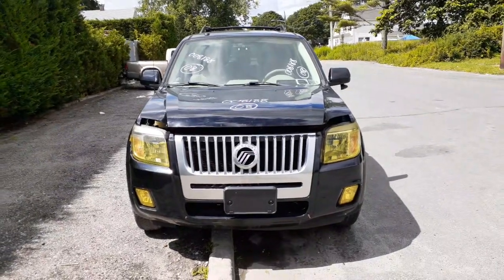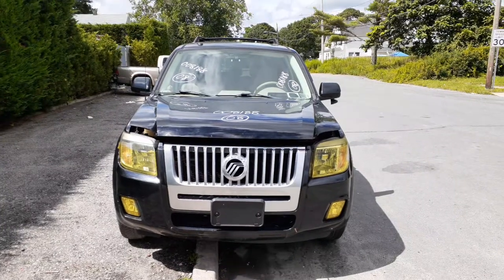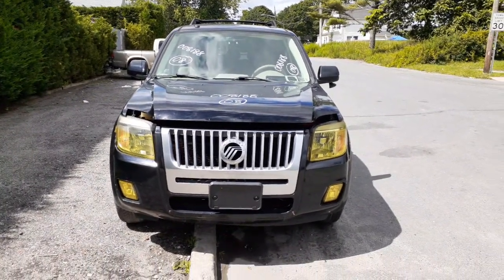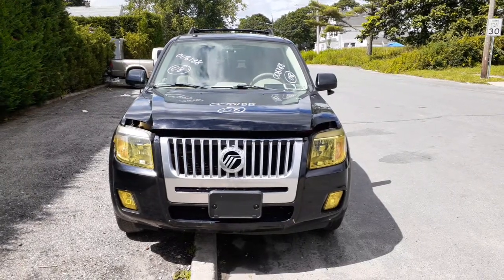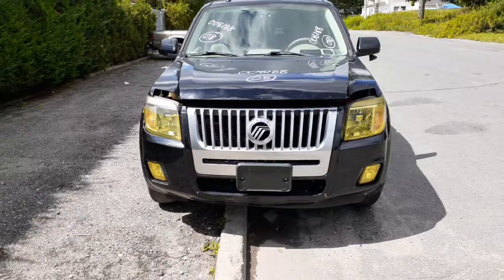New addition to the inventory is a 2008 Mercury Mariner hybrid, 2.3 automatic, 4x4, stock number 8188, 123,000 miles. It's got a bad transmission — motor runs real good.